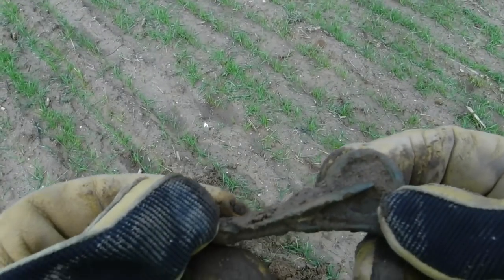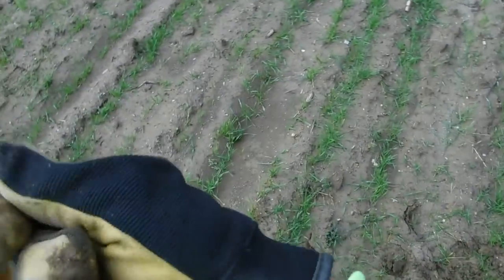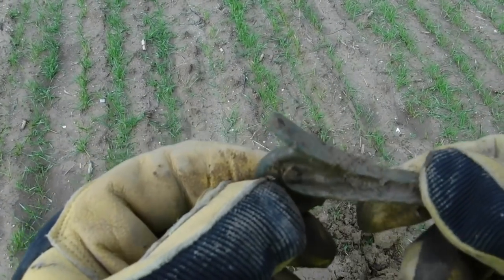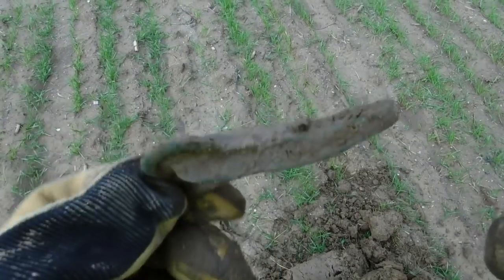All right that's kind of interesting right there. I think that might be period. Some kind of hook to hold something up with right here. Maybe it goes through - no it doesn't. That's some kind of little hanger or something. Kind of cool looking. We'll definitely save that.